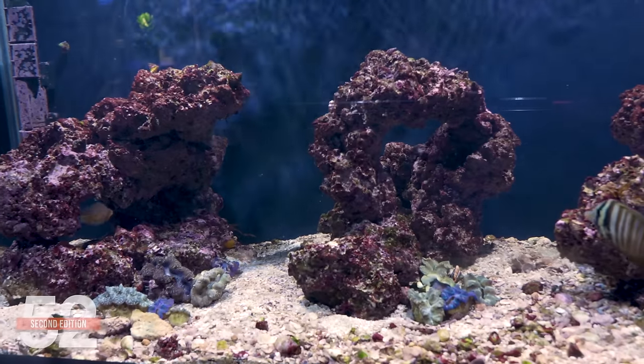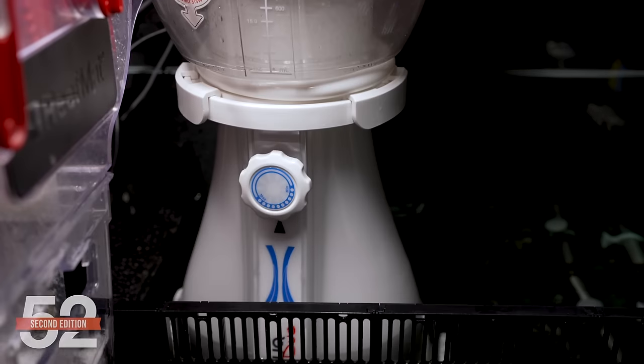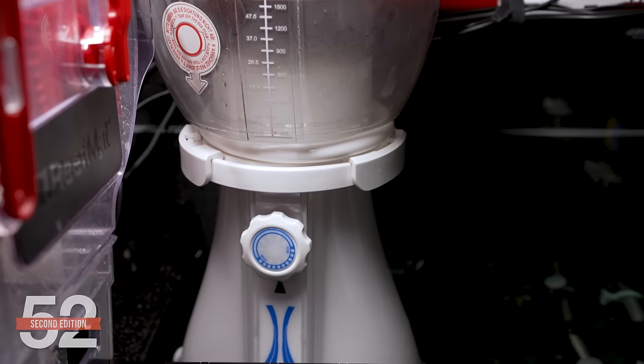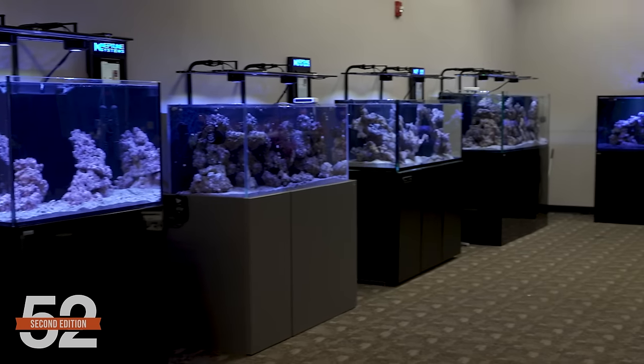I'm Ryan, this is 52SC Friday. This week it's time to find out how did the ugly stage go? Were any of the approaches to biome cycling better than others? What pieces of gear underperformed expectations, and some missteps along the way? These tanks are the application of everything that we've learned in 20 years of reefing. Is it going as expected? All that is coming up.